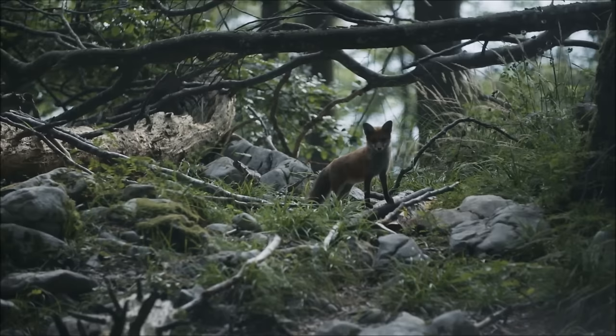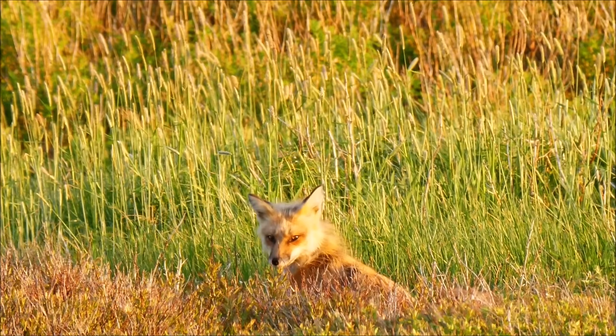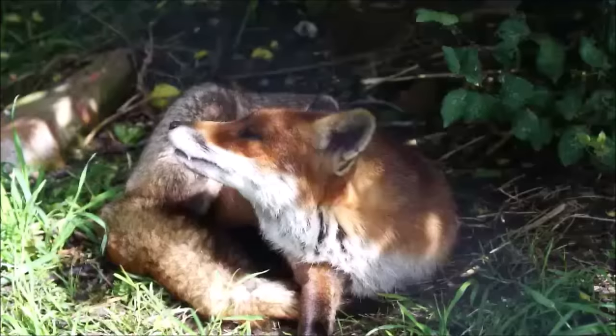Foxes are omnivores, meaning they eat both meat and plants. Although it varies by species, foxes mostly eat small mammals like mice and squirrels, as well as hunting small birds, reptiles, and insects. When available, they will also eat fruit, berries, and acorns.